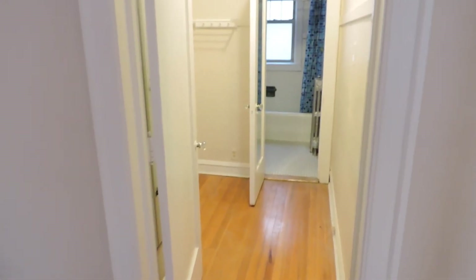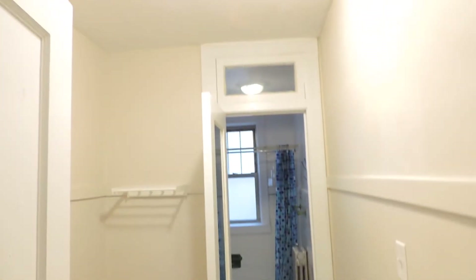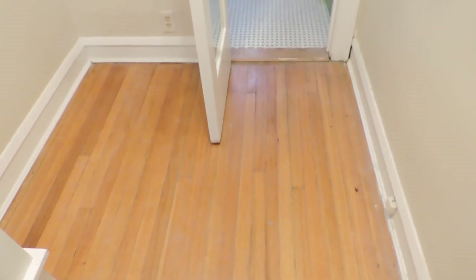We have what would have been called the dressing room — basically a huge walk-in closet next to the bath. It has its own light fixture and some hooks in the back. It's probably six feet across by about eight feet long. There are some built-in closets right here, but otherwise the space is just wide open.